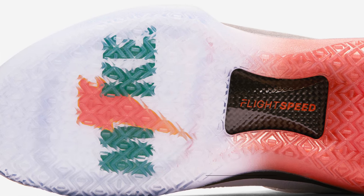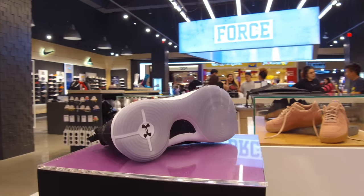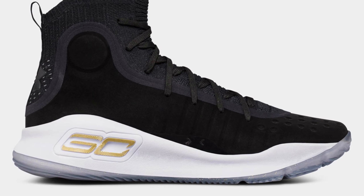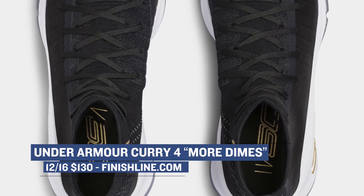More is more when it comes to Steph Curry and his sneaker line, so this week Under Armour is dropping the More Dimes colorway. Colorwise, the Curry keeps it pretty simple with a mostly black upper — though with a name like More Dimes, you hope that this pair will help improve your game just a little bit. Look for those that cost you $130 when they drop on Saturday at Finish Line.